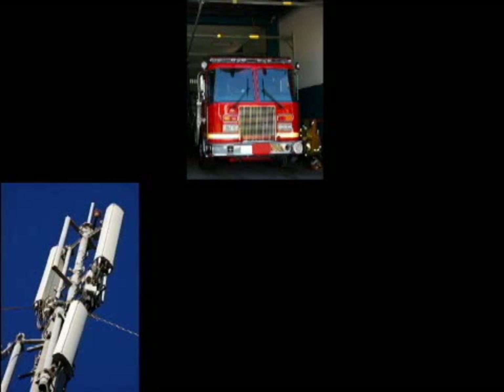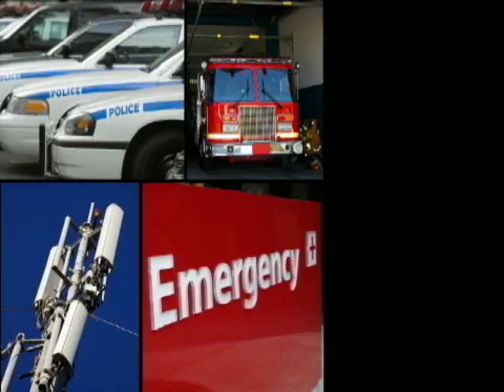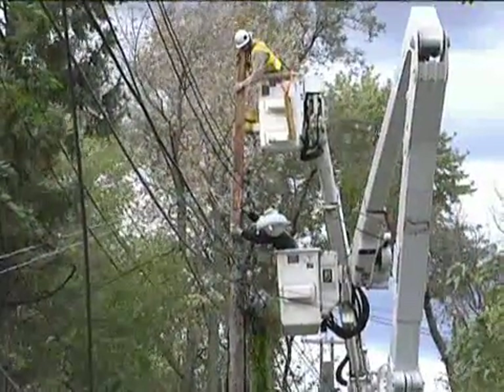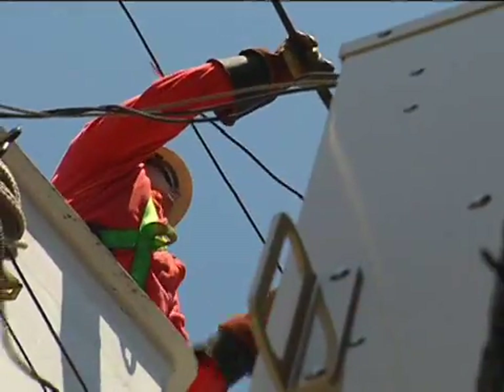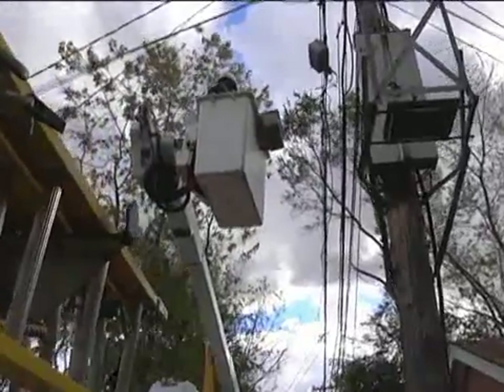Crews work to restore power to facilities critical to public health and safety, including hospitals, police and fire stations, water reclamation plants, and communication systems. We also restore power to smaller neighborhoods and individual services. All of these steps are designed to restore service in the fastest, most efficient manner, but doing the job safely takes time.